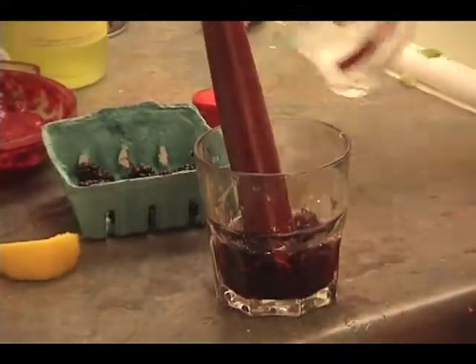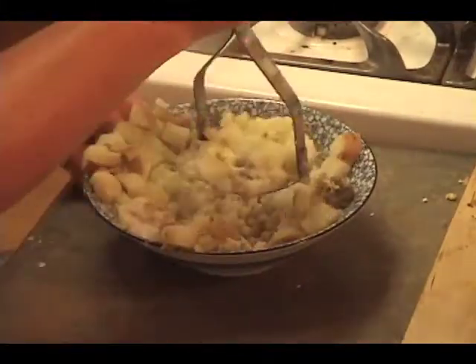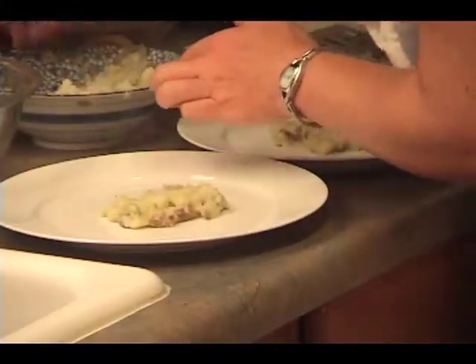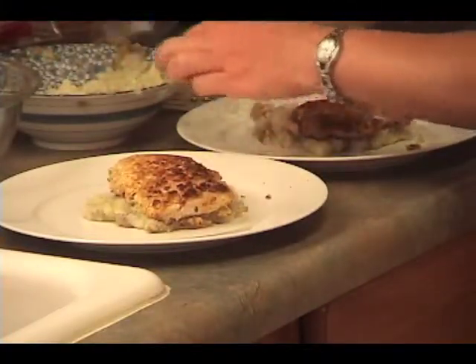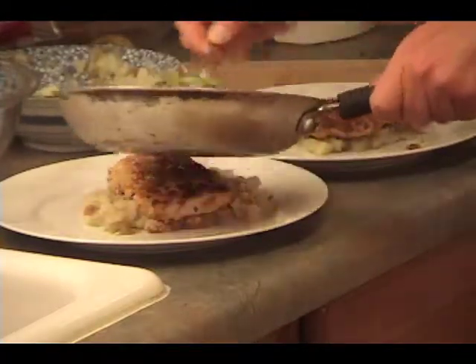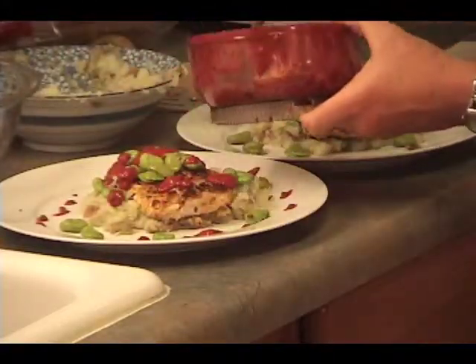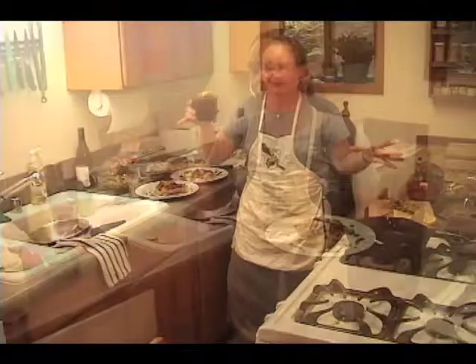I'm putting in a little limoncello. A little vodka. I want to add a little — I want to make it conic. Give it a little more dash.